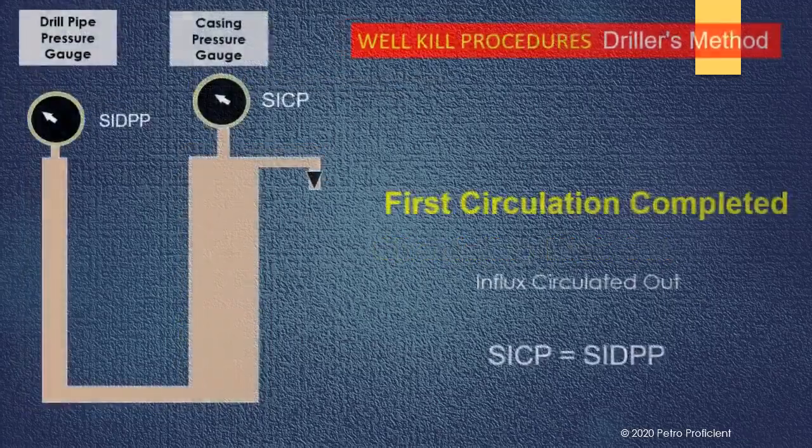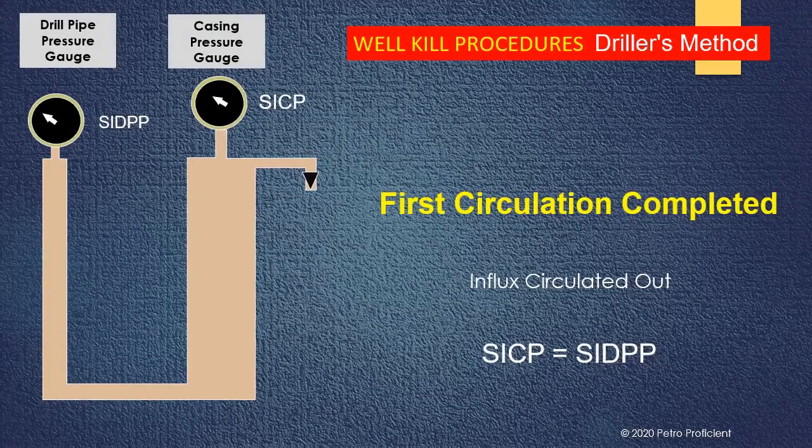At the end of the first circulation, the influx is out of the hole. At this stage, SICP equals SIDPP, to confirm that the kick has been circulated out and no more gas is in the well. At this point, the driller lines up to circulate the kill mud.